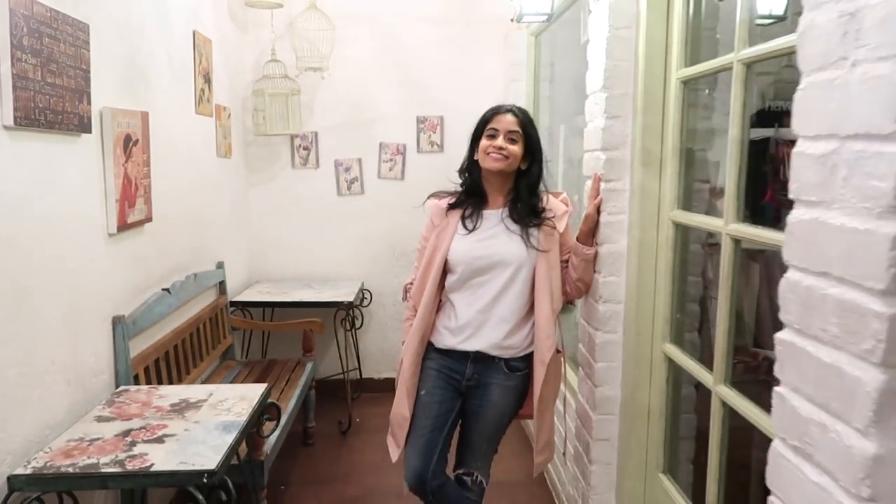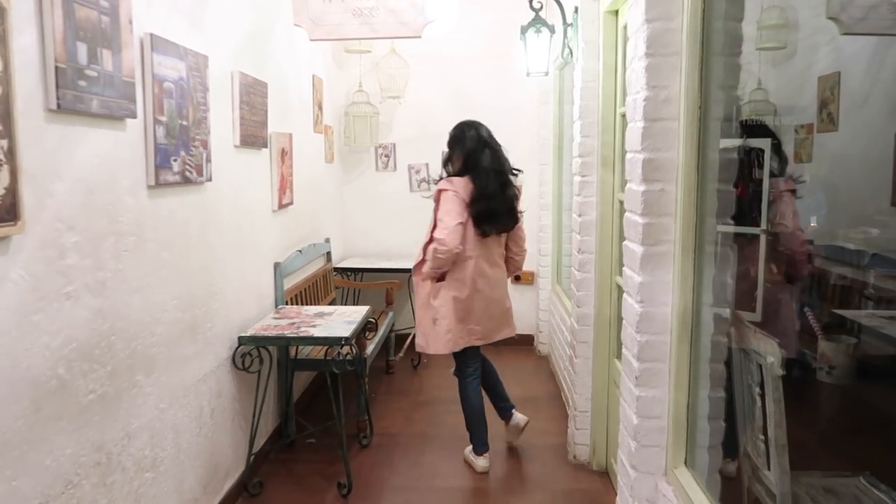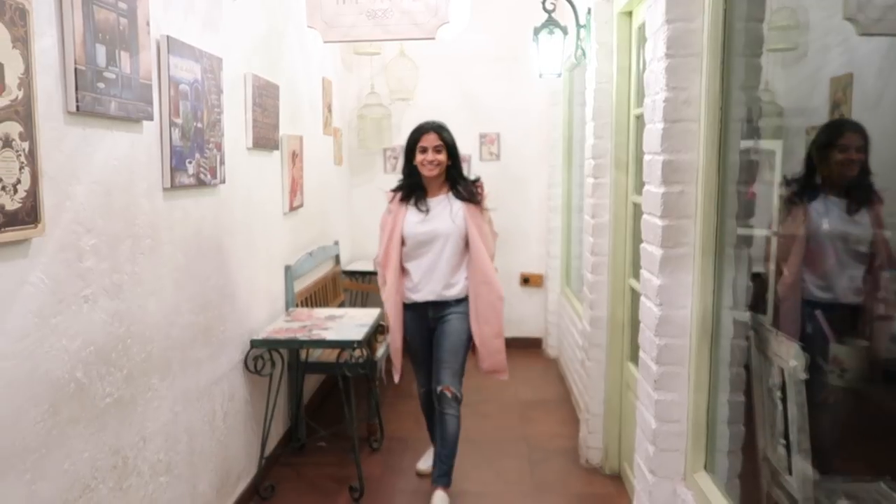This next jacket has a more casual feel to it. It is a mid-length hooded coat in light pink color. It is made up of 100% cotton fabric so it is very comfortable and light to wear.